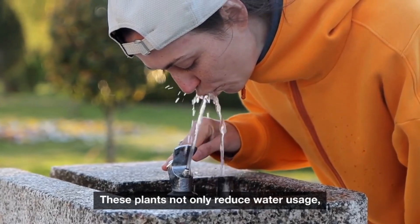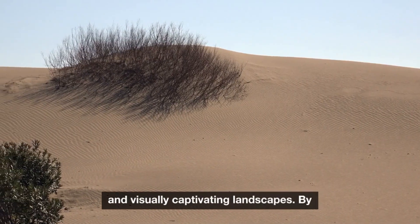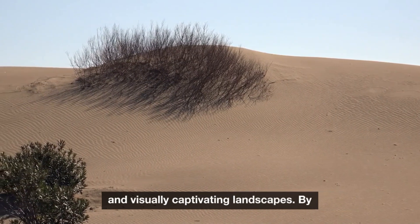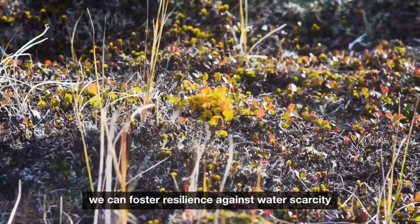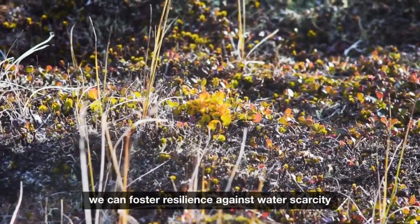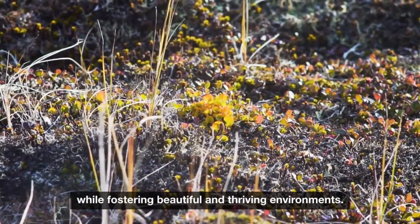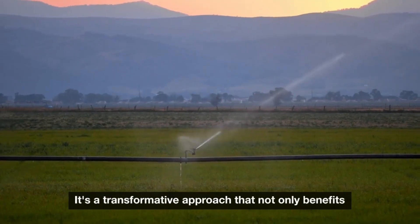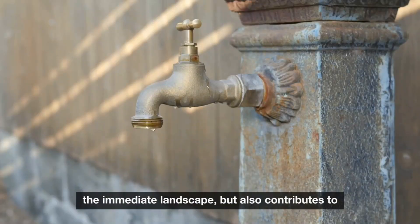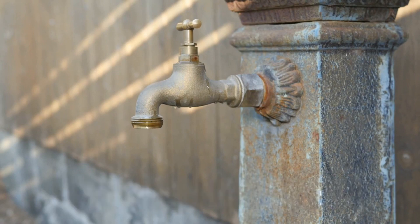These plants not only reduce water usage, but also contribute to vibrant, diverse, and visually captivating landscapes. By incorporating them into our gardens and public spaces, we can foster resilience against water scarcity while fostering beautiful and thriving environments. It's a transformative approach that not only benefits the immediate landscape, but also contributes to the larger cause of water conservation and environmental sustainability.